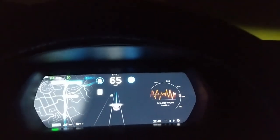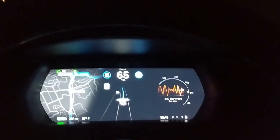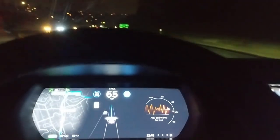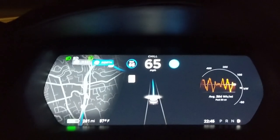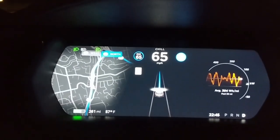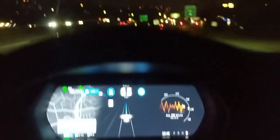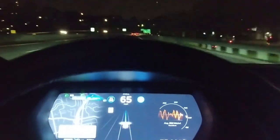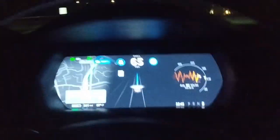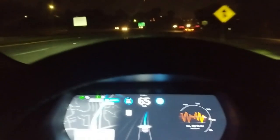Alright guys, I'm trying this again. I have Chill mode on, 65 miles per hour speed limit, and we're on 94 West heading towards 125 North. We'll get there in about 0.4 miles. Navigate on Autopilot is enabled, so let's see what happens.